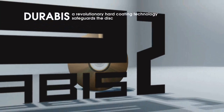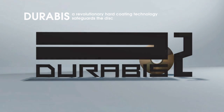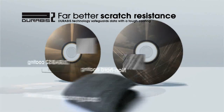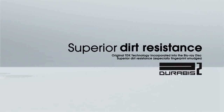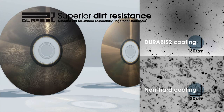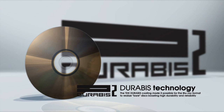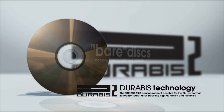DORABIS, TDK's exclusive hard coating formulation utilized on the Blu-ray disc, is a revolutionary technology with several major advantages. Here is a comparison of two disc surfaces after each has been rubbed with a steel wool scouring pad. As you can see, the TDK Blu-ray disc with its DORABIS coating displays overwhelmingly superior scratch resistance. The disc also resists fingerprints, drastically reducing laser beam interference. The TDK DORABIS coating made it possible for the Blu-ray format to realize bare discs boasting high durability and reliability, with no need to encase the discs in an expensive and bulky protective cartridge.